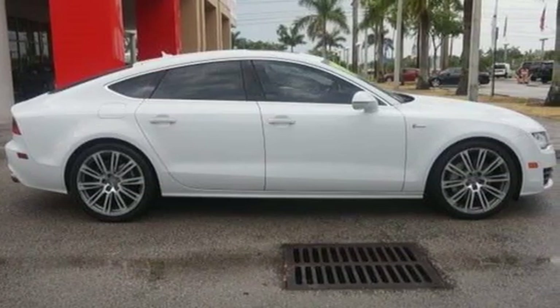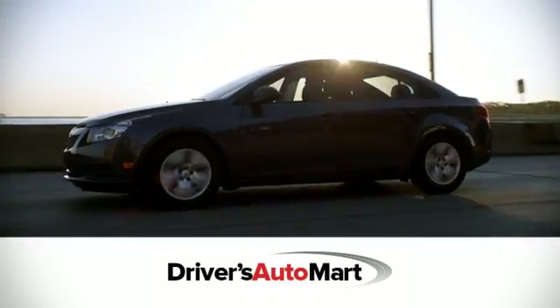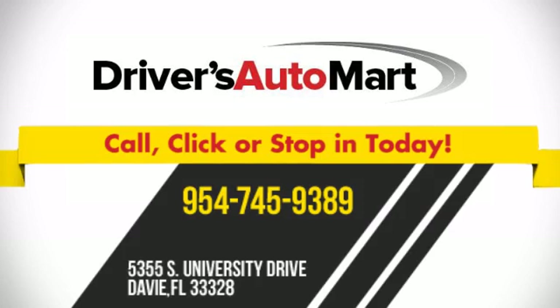Take this A7 home today. At Driver's Auto Mart, we offer the best deals in Florida. Call, click, or stop in today. We're conveniently located at 5355 South University Drive in Davie, Florida.